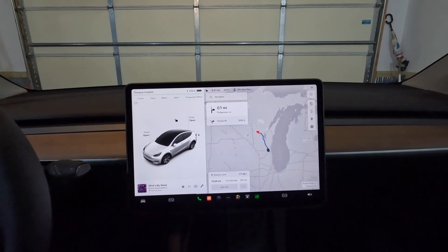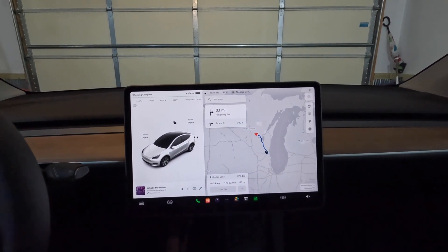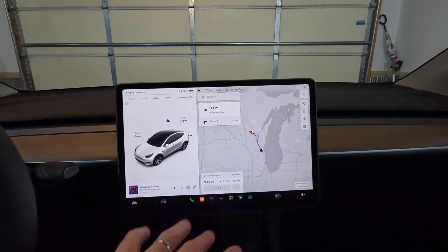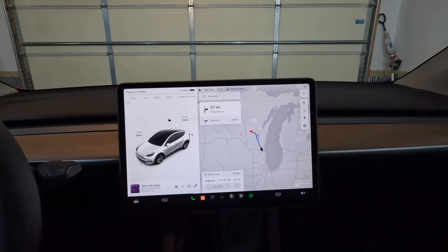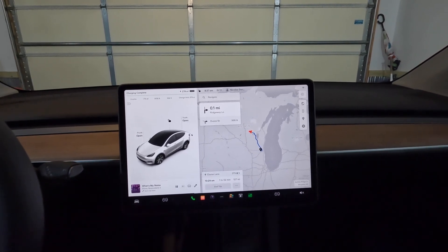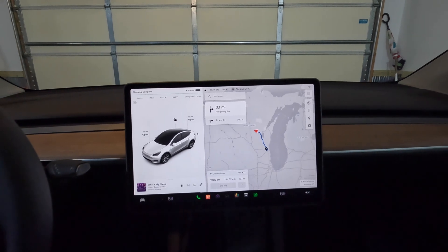Range anxiety is real with an electric car — this is our first road trip as a family like this. But all of these tools and understanding what's going on help alleviate that anxiety. And stopping 10 minutes at a charger really is not a big problem.